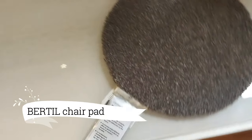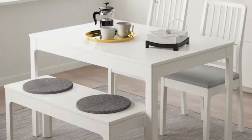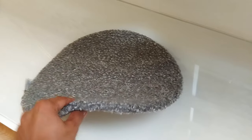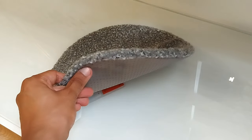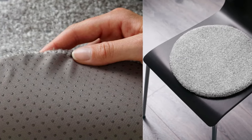Brace yourself for this unbeatable deal — a mere $3 for the Bertil Chair Pad. It's the epitome of smart design and comfort, loved by shoppers everywhere. Thanks to those ingenious dots on the back, you can forget about pesky strings. This pad stays put while keeping you cozy. Embrace both style and comfort with this brilliant and affordable find.